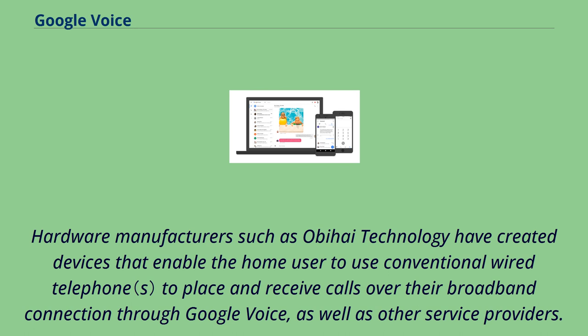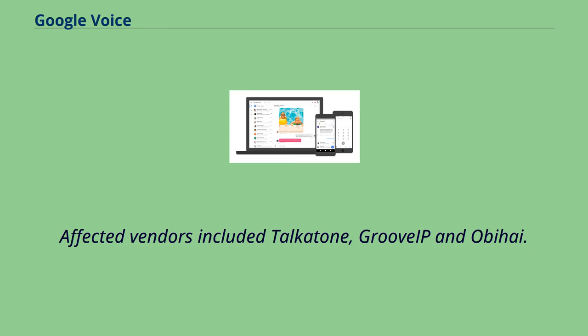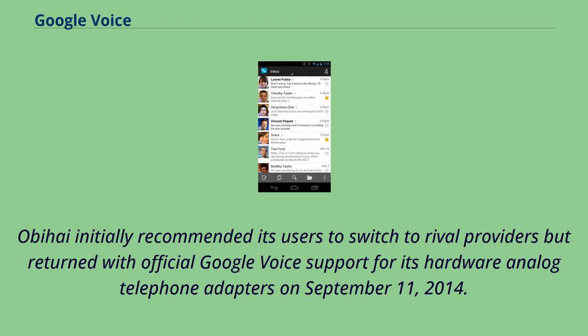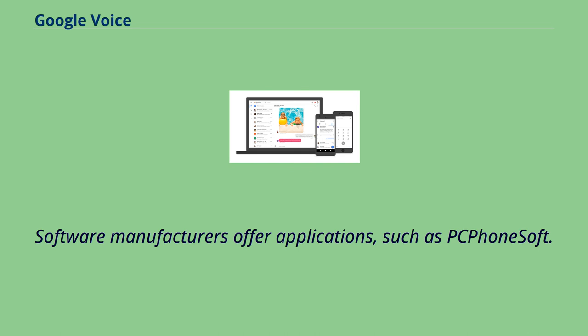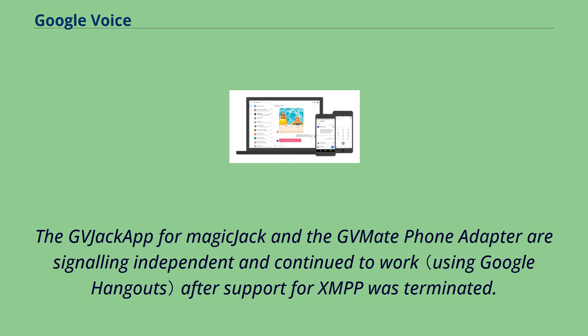Hardware manufacturers such as OBi Technology have created devices that enable home users to use conventional wired telephones to place and receive calls over their broadband connection through Google Voice, as well as other service providers. Google Voice terminated support for some XMPP services in May 2014, disrupting service for third-party apps. Affected vendors included Talkatone, Groove IP, and OBi. OBi initially recommended its users switch to rival providers but returned with official Google Voice support for its hardware analog telephone adapters on September 11, 2014. Software manufacturers offer applications such as the GV Jack app that converts Magic Jack dongles to use Google Voice, and the GV Jack app and GV Mate phone adapter continued to work after support for XMPP was terminated.